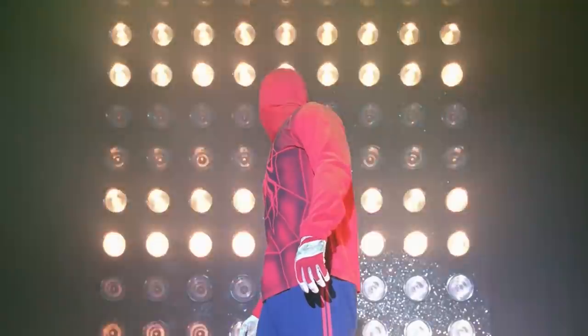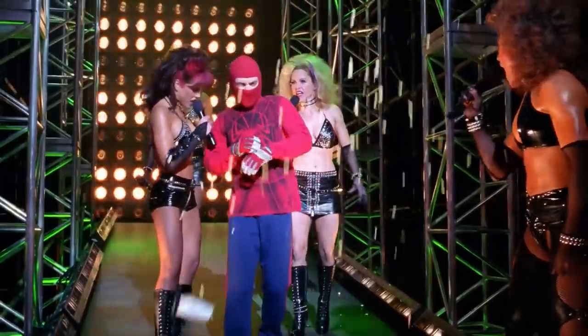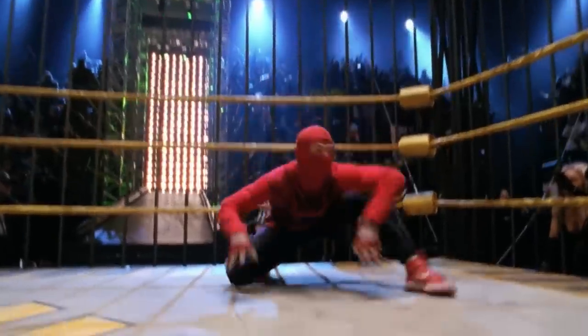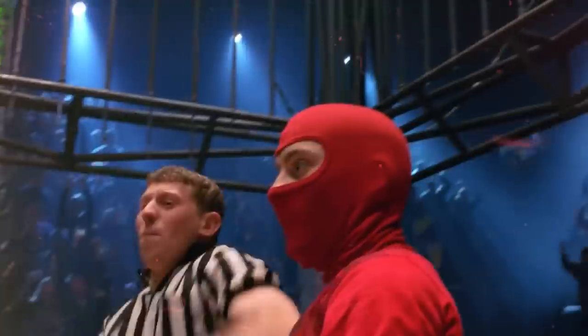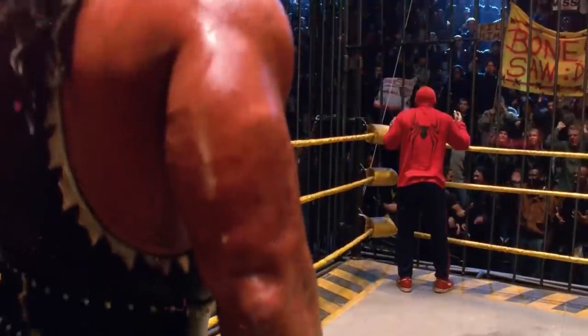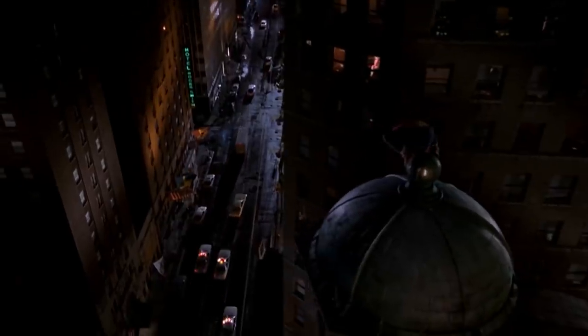The first suit Peter wears in the film is not his iconic blue and red look at all. When he decides to go in the ring with Bonesaw, Peter brings a functional costume that doesn't really look all that great. The designers tried out several designs that look like things a high schooler would throw together. They went with the sweatshirt that Peter put a rough spider symbol on, sweatpants, motorcycle gloves, and a knit mask. It's hard to make a costume look ridiculous on purpose, but they hit the nail on the head.